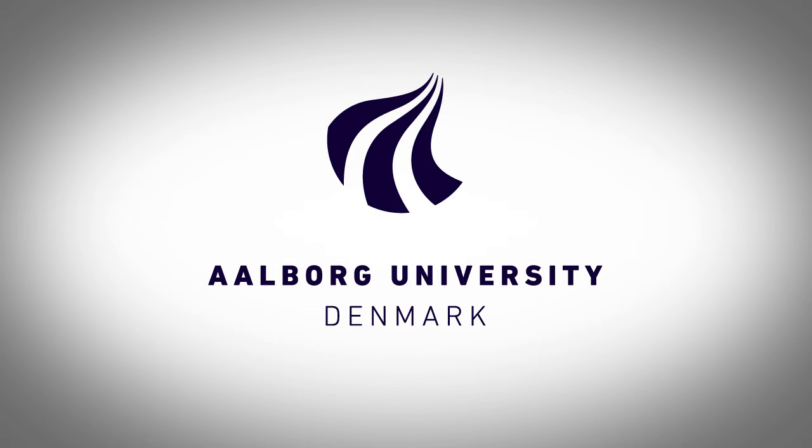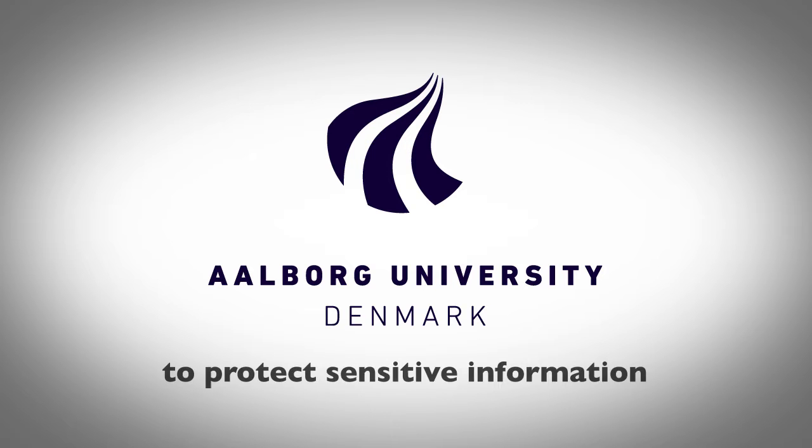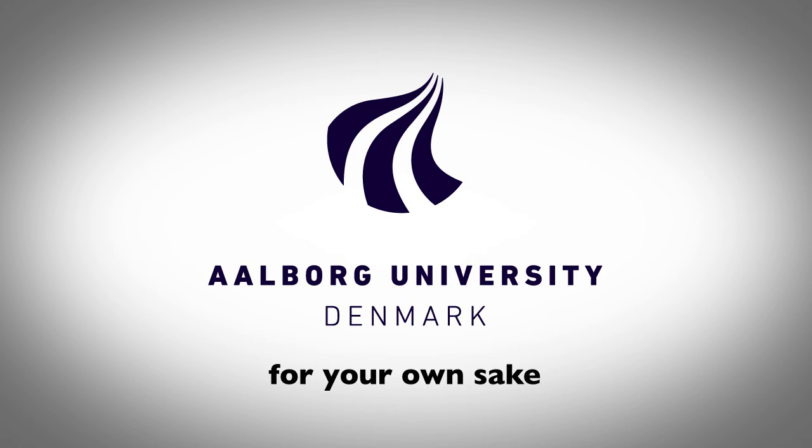As a member of staff at Aalborg University, you must follow a set of rules relating to IT security — not only to protect sensitive information, but also for your own sake. Just to be safe, let's look at the most important rules.